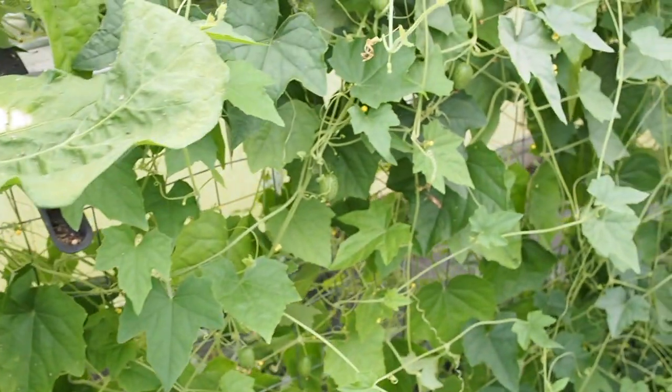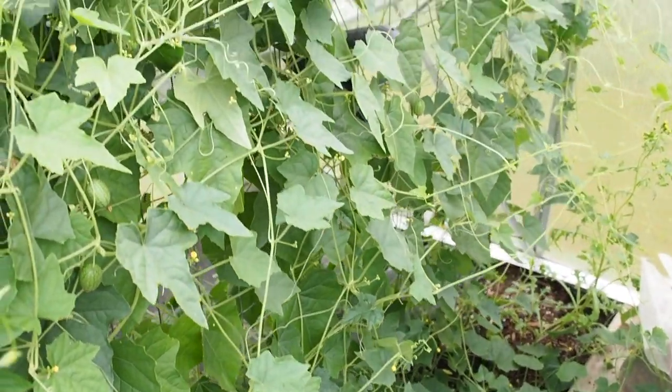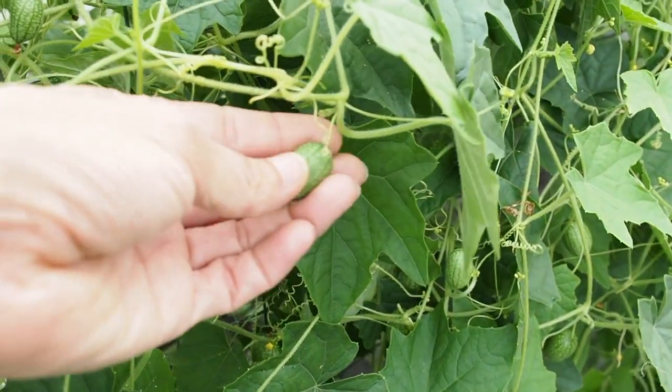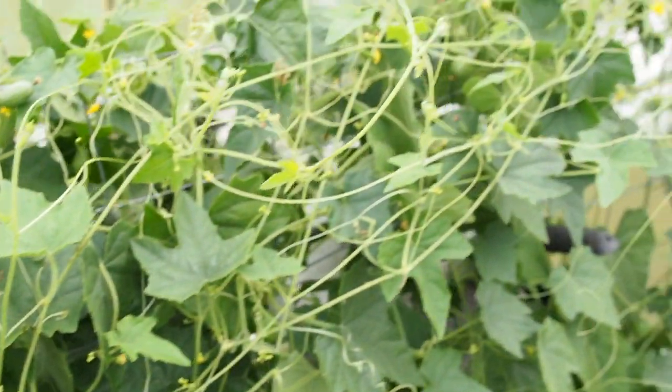Next to that I have the cucamelons. I've got probably maybe 10 vines growing along this fence here, and I've already harvested quite a few — just kind of snacking on them while I'm in the greenhouse. And that's it for this side of the greenhouse. Thanks for watching and I'll talk to you guys again soon.